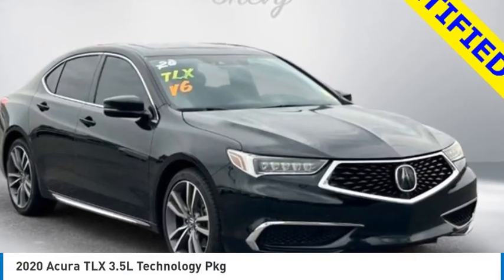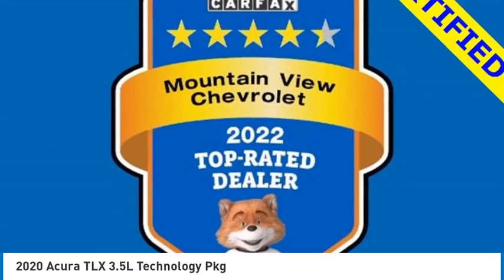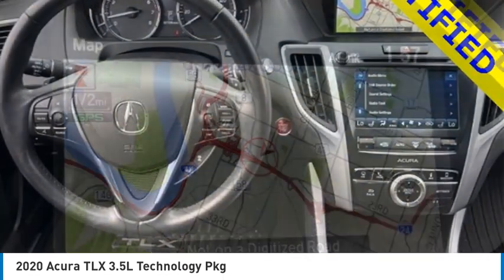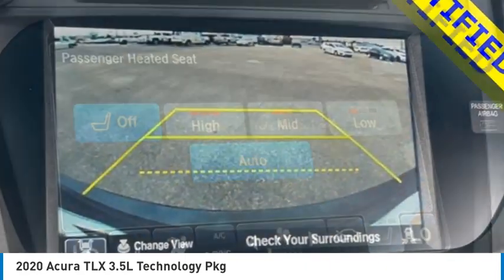We are pleased to show you the 2020 Acura TLX. The Acura TLX impresses drivers with its nimble handling, great fuel economy, and long list of high-tech features. It comes with an extremely quiet interior, spacious front seats, and smooth ride quality.